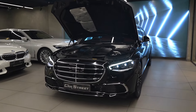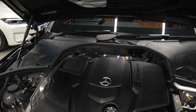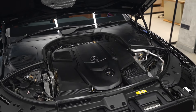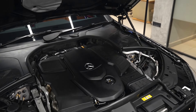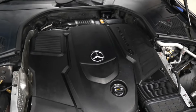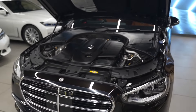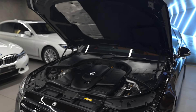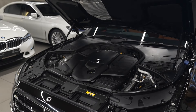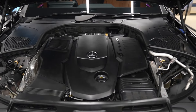The car is powered by a 3-litre inline-6-cylinder turbocharged diesel engine driving the rear wheels, producing 282 brake horsepower and 600 Nm of torque. It is paired with a 9-speed automatic gearbox with paddle shifters and driving modes. This car has a top speed of 250 km/h and accelerates from 0 to 100 km/h in just 6.4 seconds.